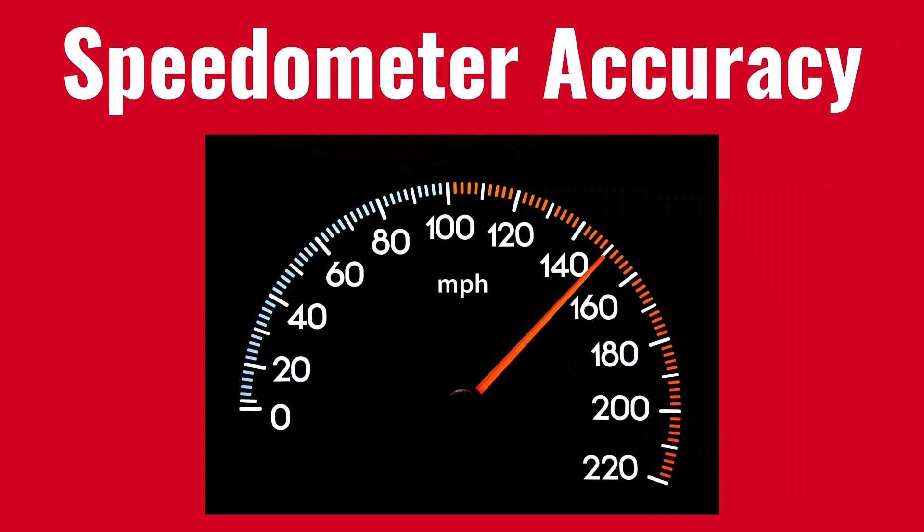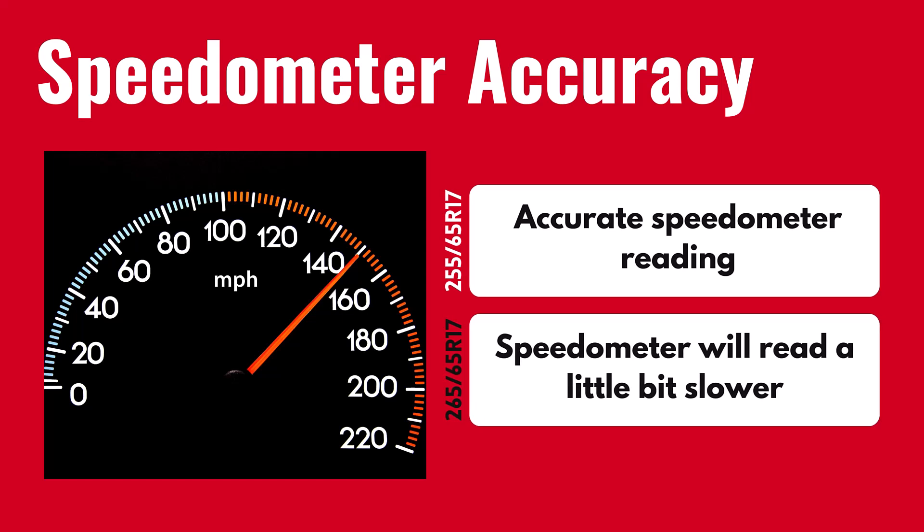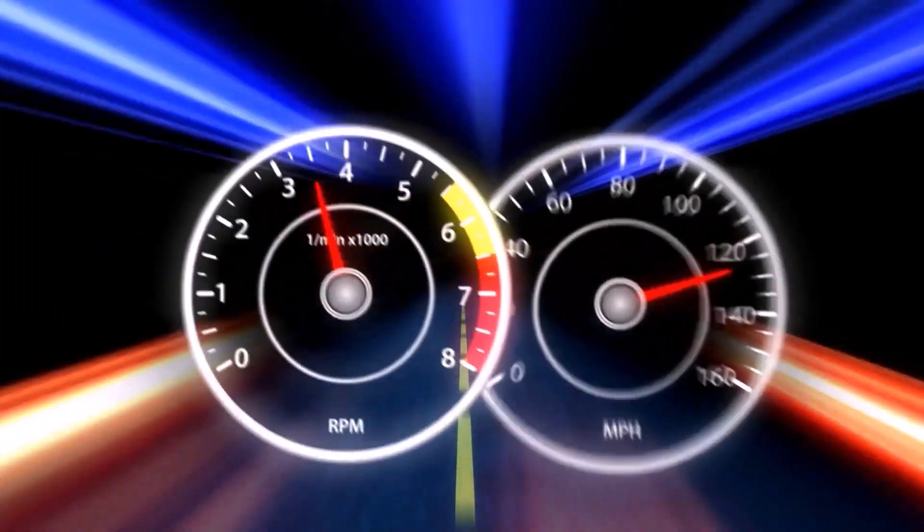With the 265 65R17, your speedometer will read slightly slower than your actual speed. When your speedometer reads 20 miles per hour, your actual speed will be closer to 20.34 miles per hour. This minor discrepancy is unlikely to have significant real-world implications.